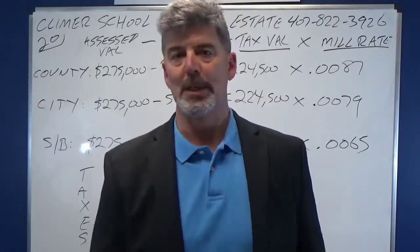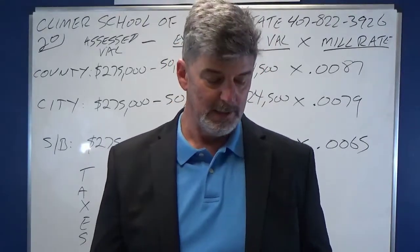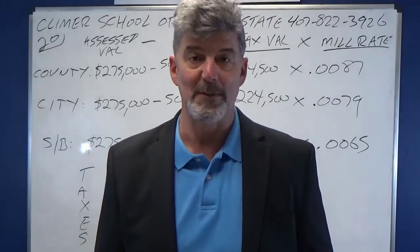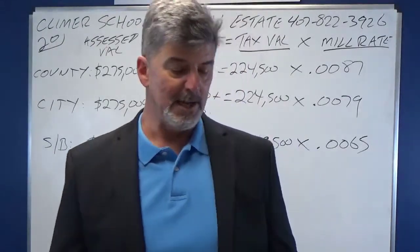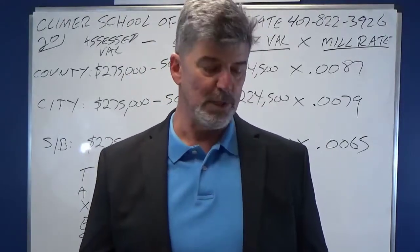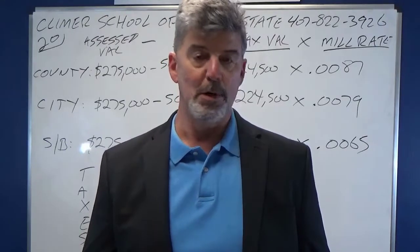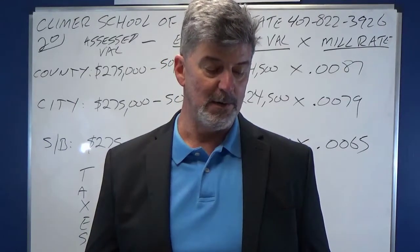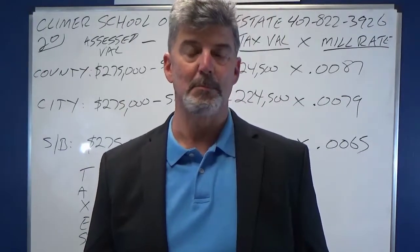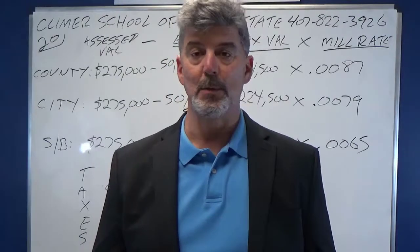This is a real estate tax question. It says a broker's home is assessed at $275,000. The county tax rate is 8.7 mils. City tax rate is 7.9 mils. School board tax rate is 6.5 mils. The broker, a non-veteran and recently widowed, has not remarried and is rated 10% disabled by his doctor. What are the total annual real estate taxes?